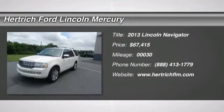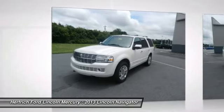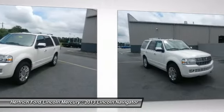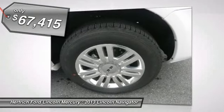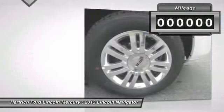The new 2013 Lincoln Navigator is luxury at its finest. With over 85 standard features including navigation, reverse camera, 3rd row seating, Bluetooth connection, premium sound, satellite radio, and so much more.